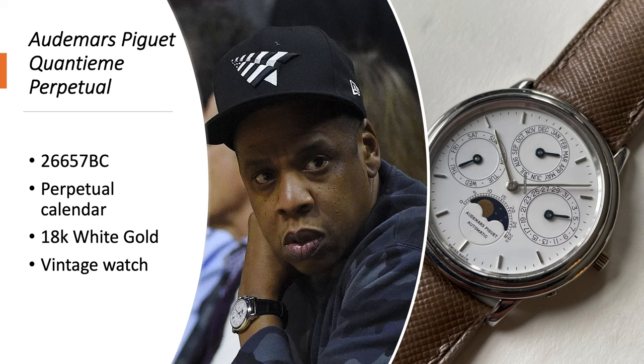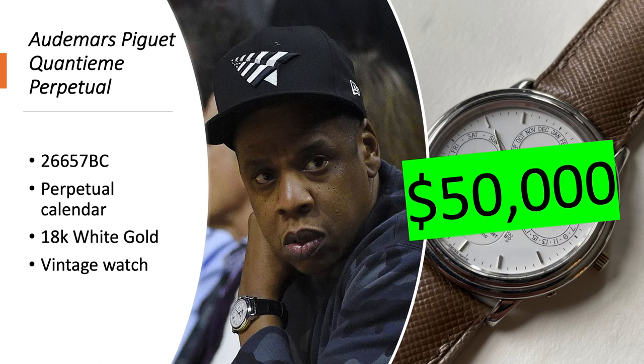Audemars Piguet Quantième Perpétuel, reference 26657BC in 18-karat white gold — it's a vintage watch, so the reference might not be perfectly accurate depending on the year, but it looks pretty similar to the piece shown. It's worth about $50,000.